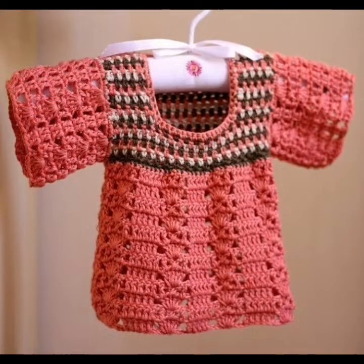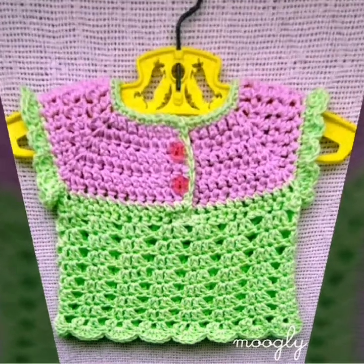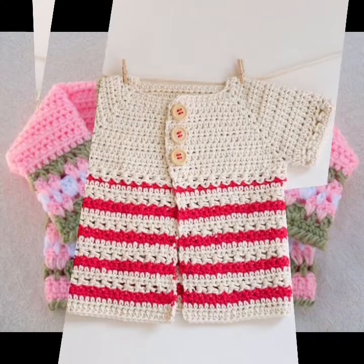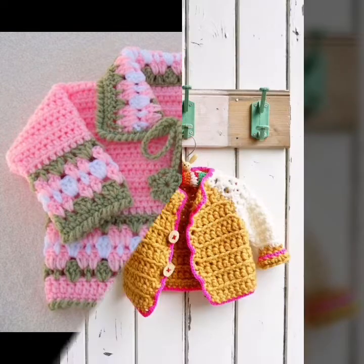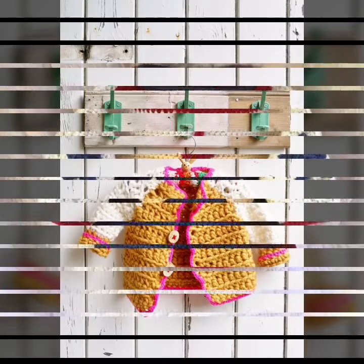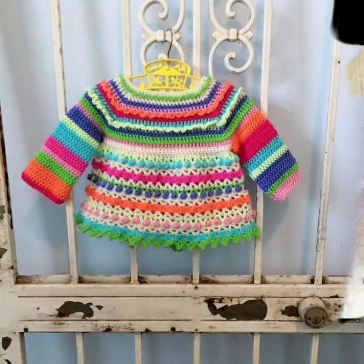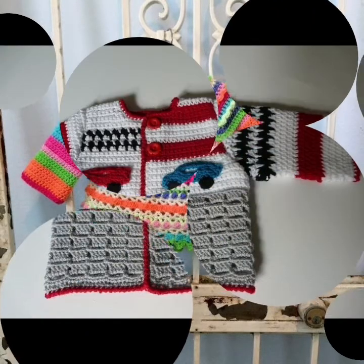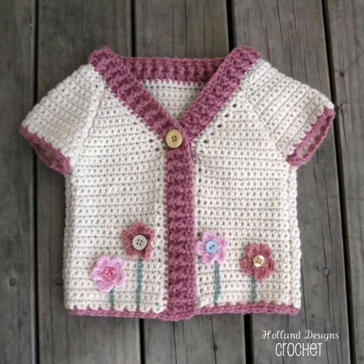If you haven't subscribed to my YouTube channel, please subscribe and press the bell icon. Share my videos with your family members and friends. In this video, I am providing very beautiful crochet baby sweater patterns for winter. After watching my video, I hope you will get more useful ideas related to crochet handmade knitting patterns.